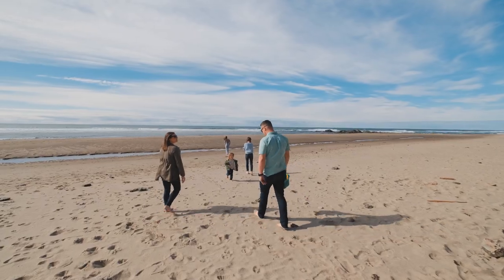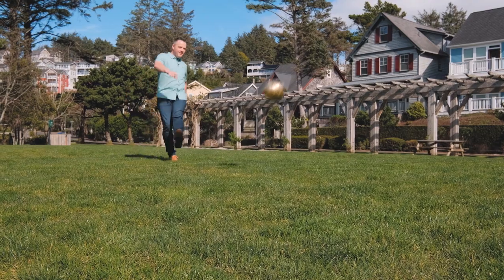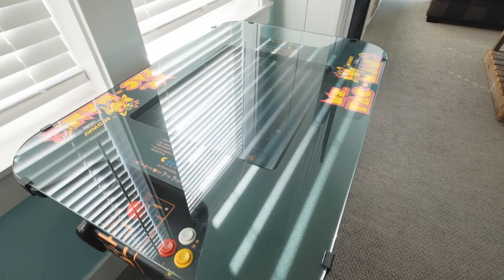Wow, what a great day here at the Oregon Coast. The family and I just went down to the beach — we enjoyed some time, attempted to make some sand castles, and on the way back we were able to hit the park and kick a few soccer balls around. But now it's time to go inside, play a little Pac-Man, maybe hit the sauna. Let's go join the family.